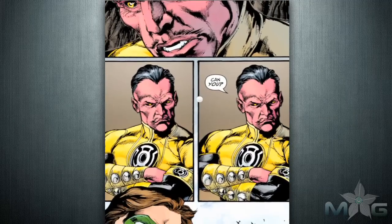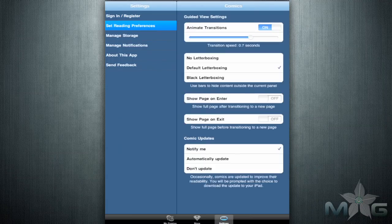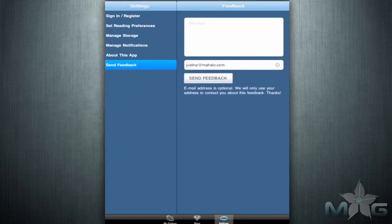I don't consider this a problem, just a personal preference. The settings section allows you to manage multiple options, including reading preferences, storage space, and it allows you to send feedback. The more I look at apps, the more it seems essential that all apps have this feature.